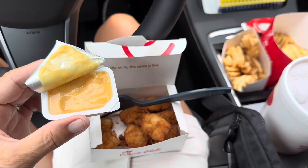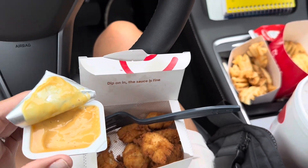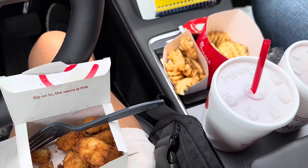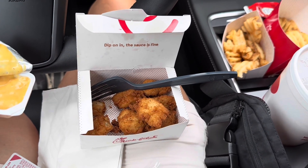Lunch today is while I'm working in my car, and it's Chick-fil-A nuggets and fries with Chick-fil-A sauce, and a half unsweet tea with regular lemonade. Not the healthiest, but it sure is delicious.